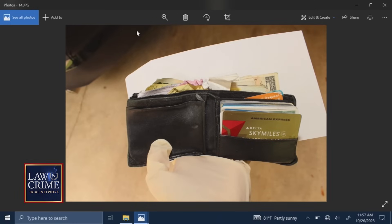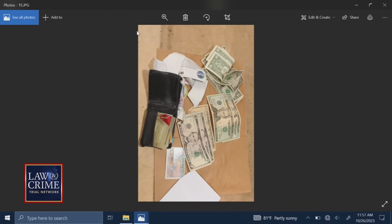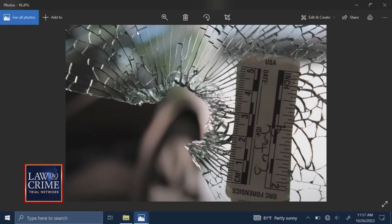States Exhibit 14. What is this? It's going to be a wallet found in the glove box of the vehicle. Was the glove box open or shut when you arrived on scene? It was closed. States Exhibit 15. Did it appear that the box had been rifled through or that any items had been taken from the wallet? No. States Exhibit 16. What does this show? This is going to be the driver's side door window with a hole in the glass. Consistent with a bullet hole? Yes, it would be.